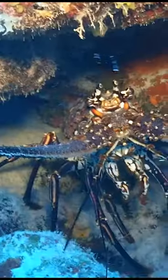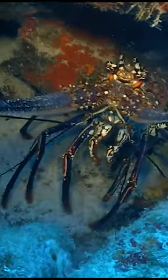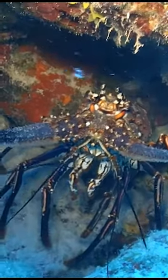The Caribbean spiny lobster makes its home in the tropical and subtropical waters of the Atlantic Ocean, Caribbean Sea, and the Gulf of Mexico. Spiny lobsters are named for their forward-pointing spiny armor that covers their bodies. These spines protect them from predators.